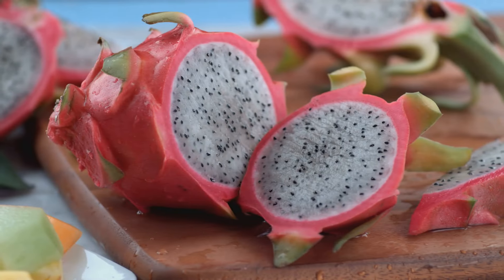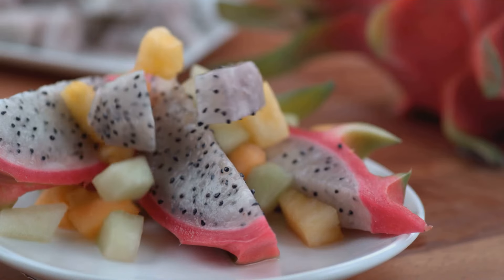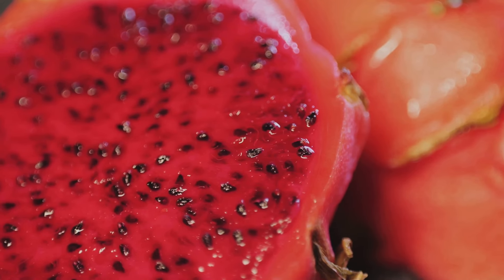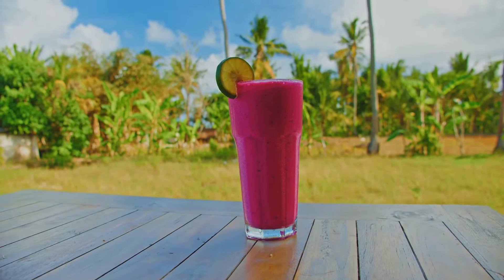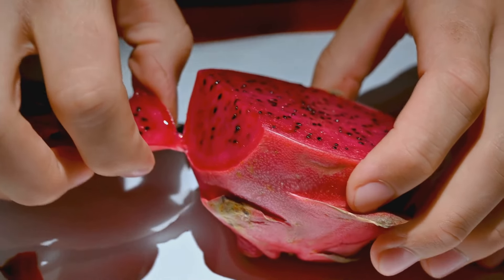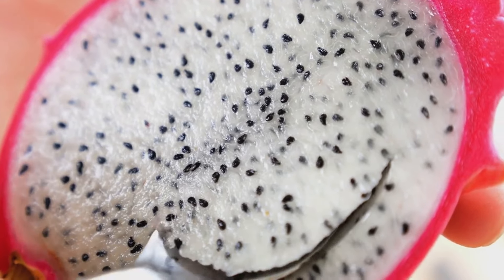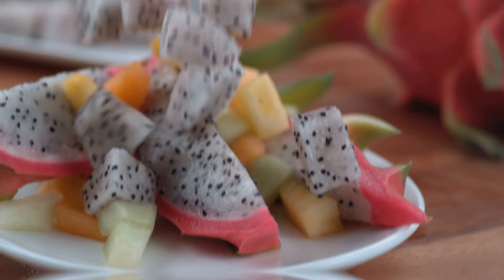Dragon fruit is low in calories but dense in nutrients, making it a winner for anyone watching their weight. It's a good source of essential vitamins and minerals. Key nutrients found in dragon fruit include vitamin C, important for immune function and skin health; vitamin B, which helps your body convert food into energy; iron, crucial for carrying oxygen throughout the body; and magnesium, which supports muscle and nerve function. Adding dragon fruit to your diet is a delicious way to boost your intake of these important nutrients.